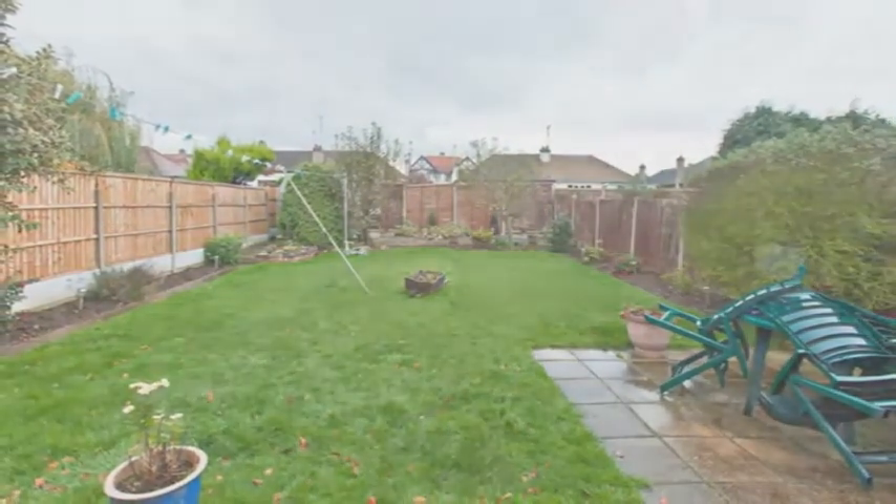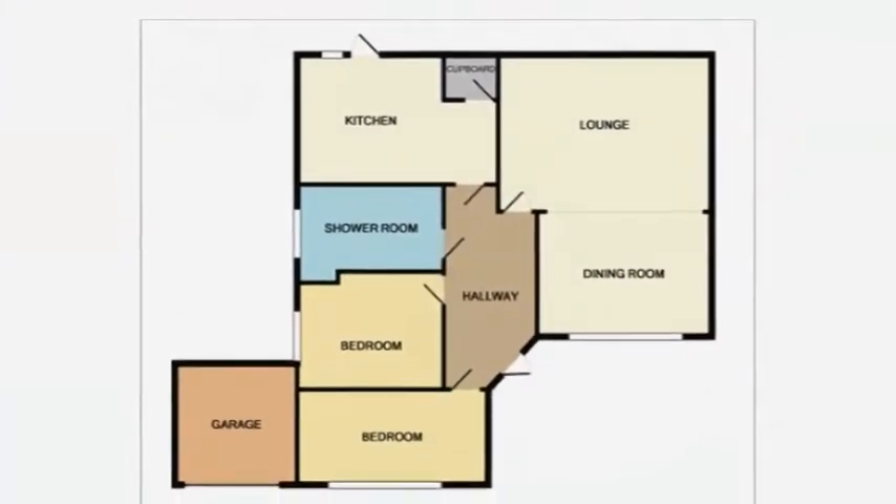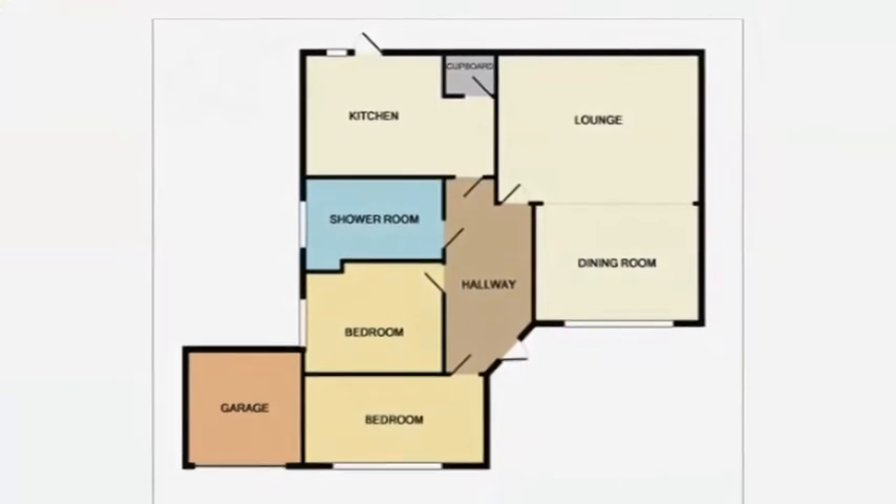The 13 foot master bedroom has a pretty bay window to the front. There's also a good-sized second bedroom with a window to the side.